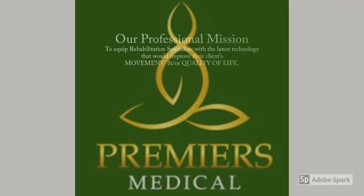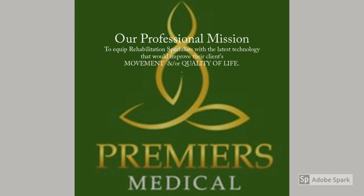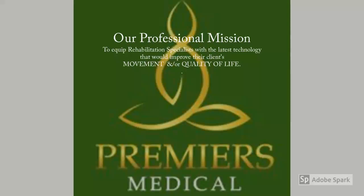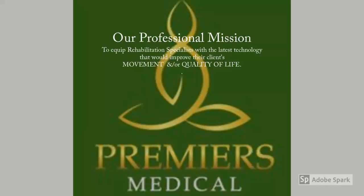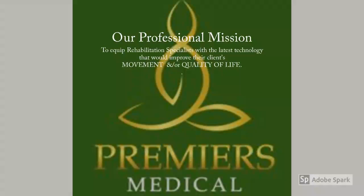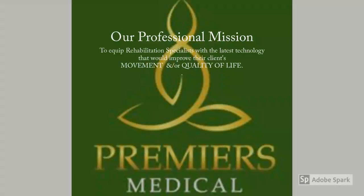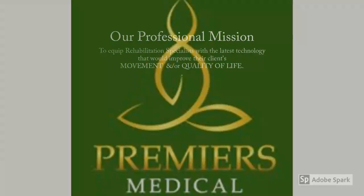Sawadee Krab. Premium Medical's mission is to equip rehab specialists with the latest technology. With the use of these latest technologies, they could improve their client's movement and quality of life.